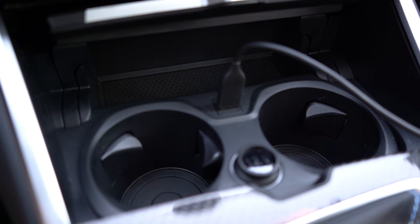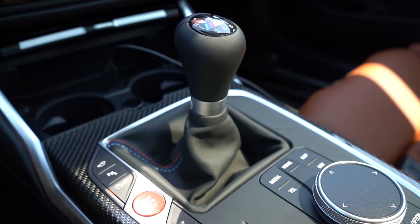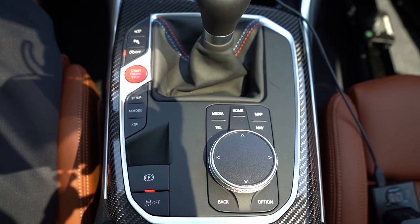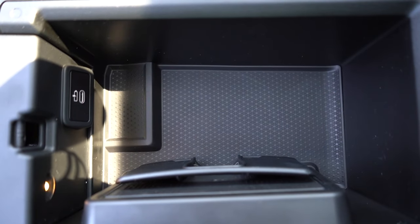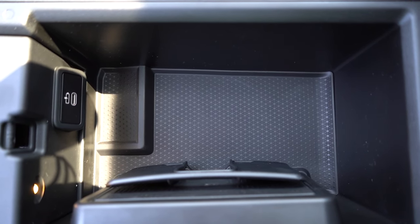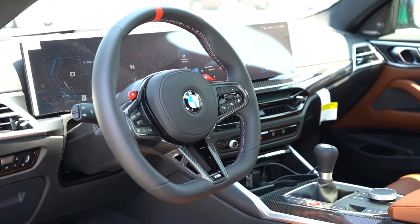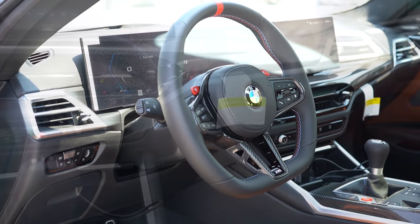Just in front of the shifter there's rubberized storage and a couple of cup holders, plus a 12-volt power outlet. The carbon fiber surrounding the shifter looks really good, but the matte black plastic finish right around the shifter base is disappointing — I'd expect gloss black or all carbon fiber at this price point. Just behind the shifter is a decent storage bin with a USB charging port, an LED light inside, and a wireless phone charger.